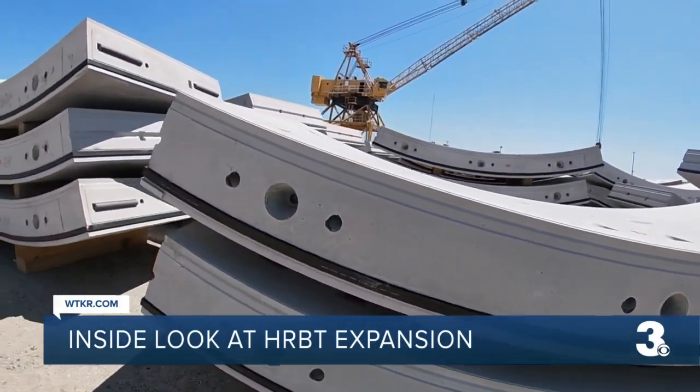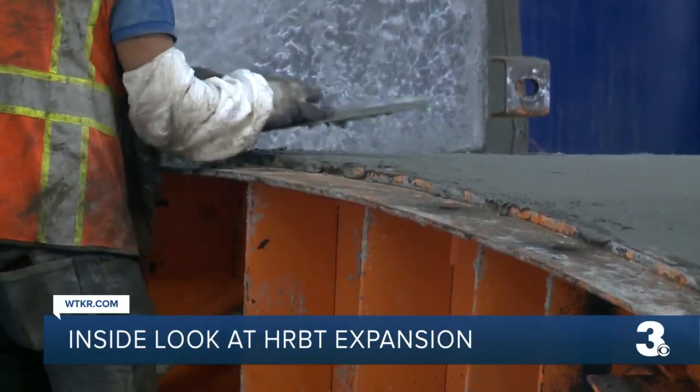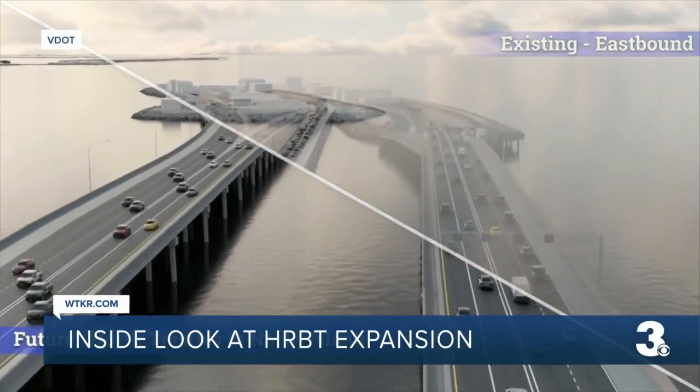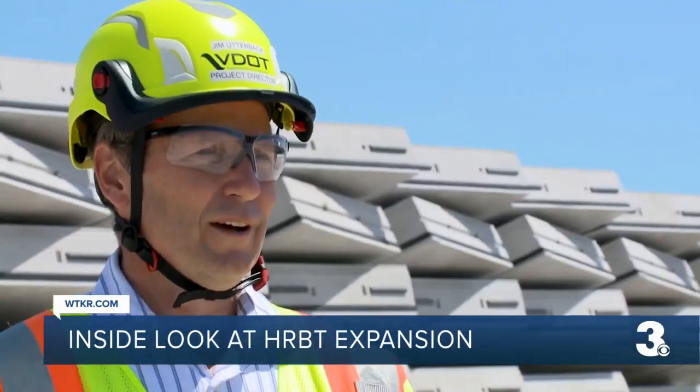These tunnels are challenging. The hard, messy work is meant to one day benefit us all. The $3.8 billion expansion project will add four travel lanes and is expected to be completed in 2025. This will help traffic immensely.